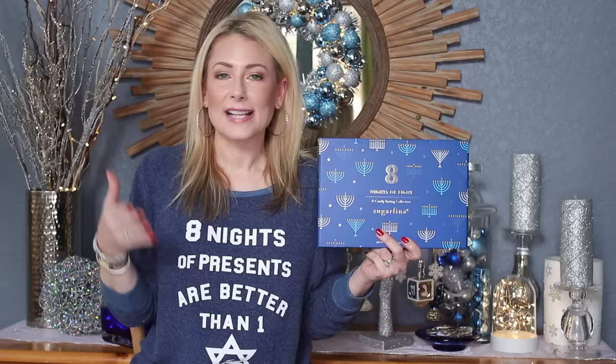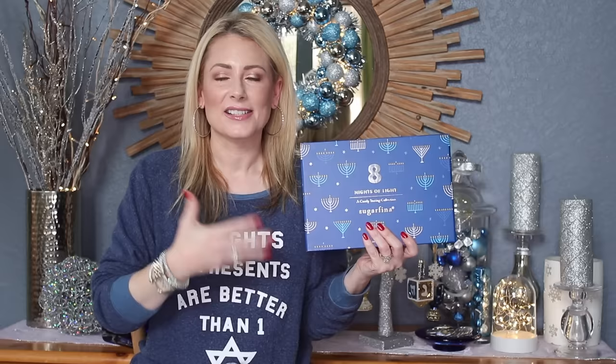What inspired this whole video is this box right here from Sugarfina. We've all seen advent calendars — not the religious ones but the fun commercialized ones filled with candy or beauty products. I'd never seen one for Hanukkah before. Obviously if you're celebrating Hanukkah you're not celebrating Advent, which is the countdown to the birth of baby Jesus. So in this case it's eight nights of opening boxes.